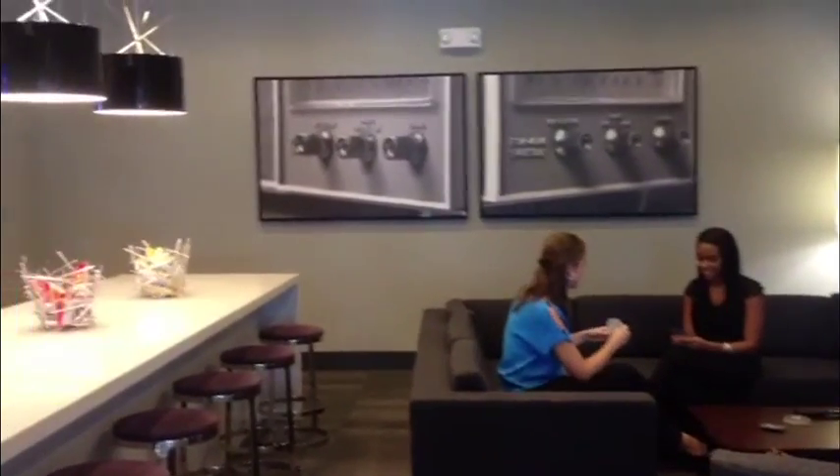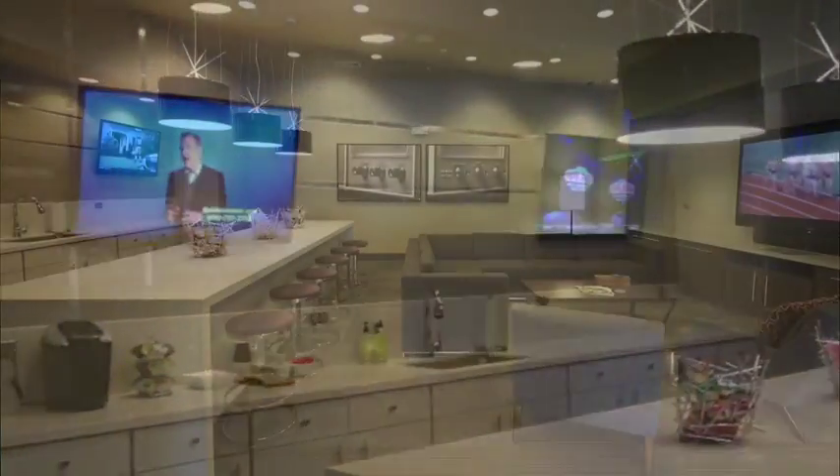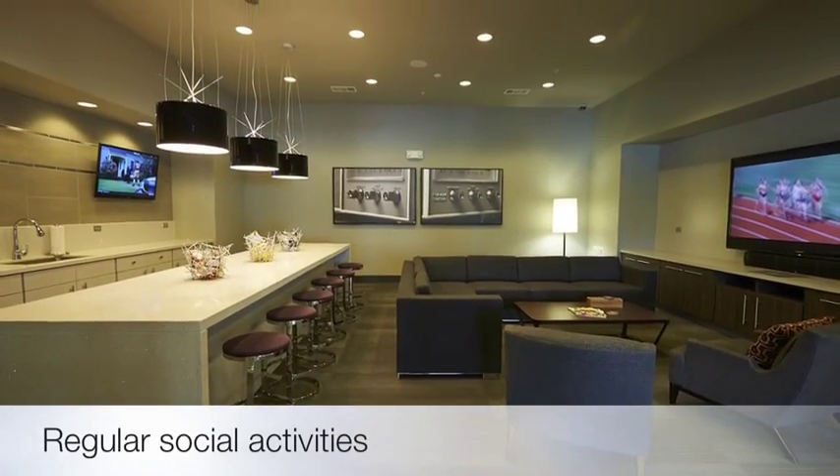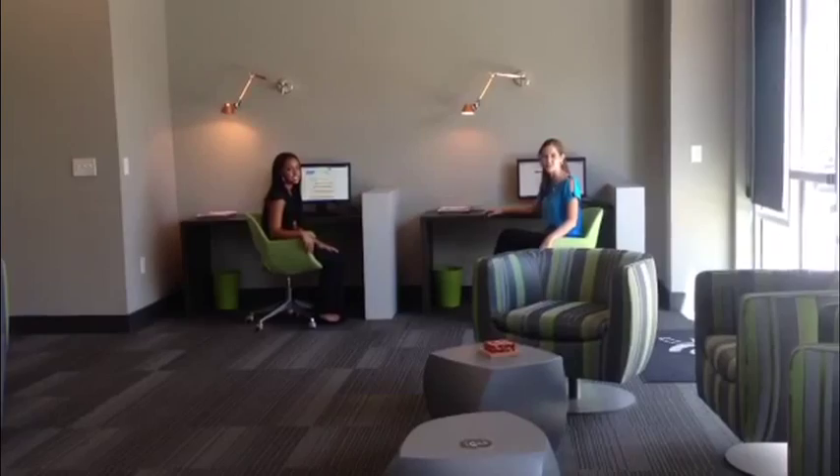Our media lounge is the perfect place to unwind and mingle with other residents. Our 24-hour internet lounge is comfortable and convenient for our residents.